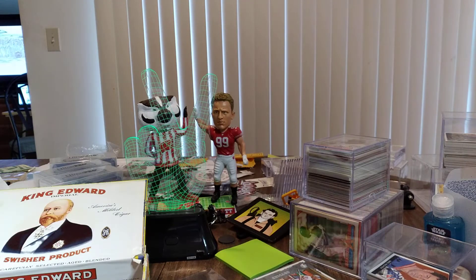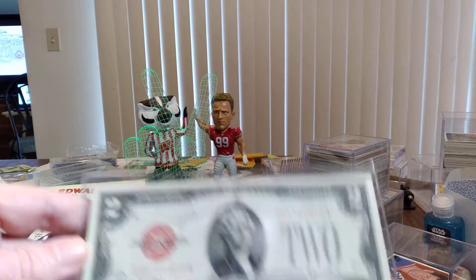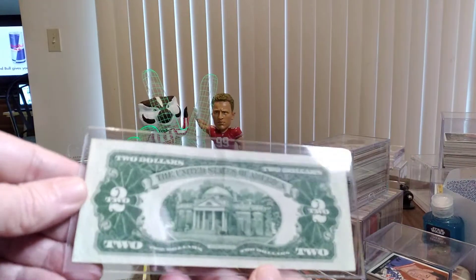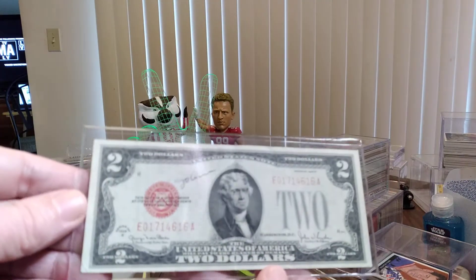So that's really pretty cool — I've never seen one, and I like that. How about a 1928 G series $2 bill with a red stamp? And that's not in bad shape at all. I really, really like that. That is cool.